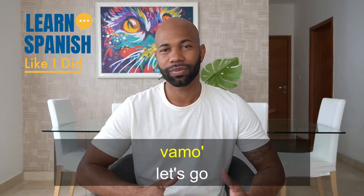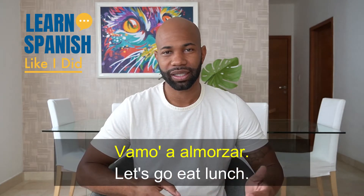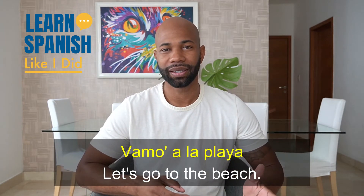Also, it's important for you to know that some Spanish speakers drop the S from the ends of words, so instead of hearing vamos, you might hear vamo. So you'll hear: vamo a desayunar, vamo a almorzar, vamo a cenar, vamo a la playa, vamo a la piscina.